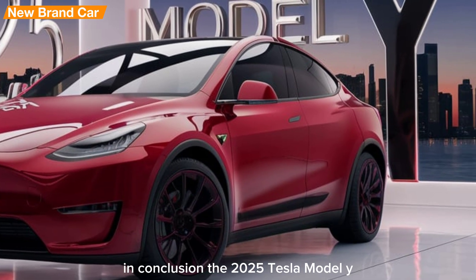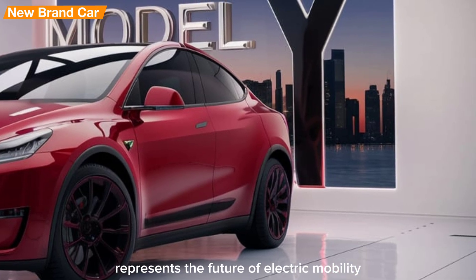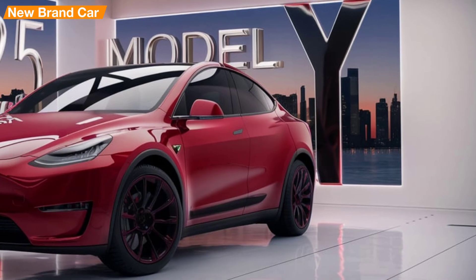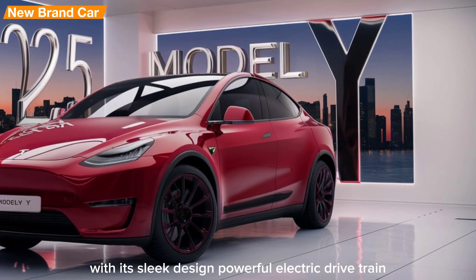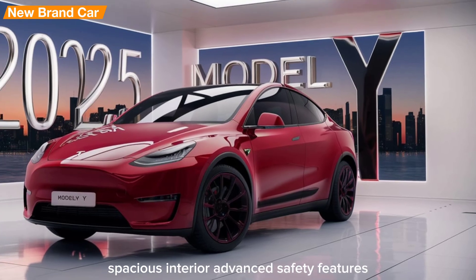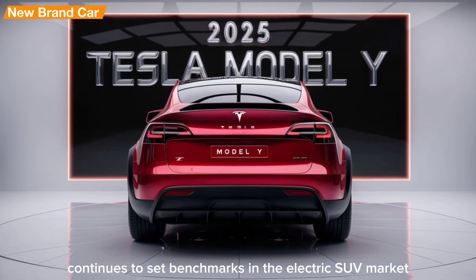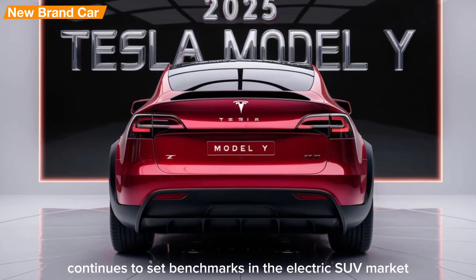In conclusion, the 2025 Tesla Model Y represents the future of electric mobility with its blend of performance, technology, and sustainability. With its sleek design, powerful electric drivetrain, spacious interior, advanced safety features, and extensive charging infrastructure, the Model Y continues to set benchmarks in the electric SUV market.